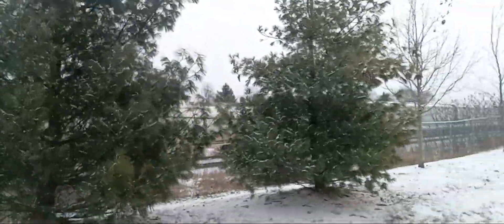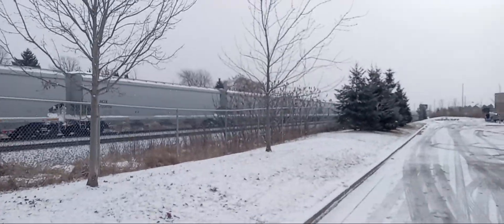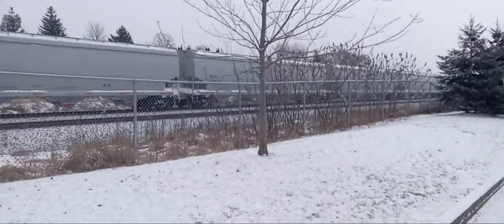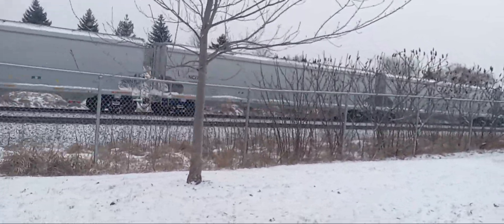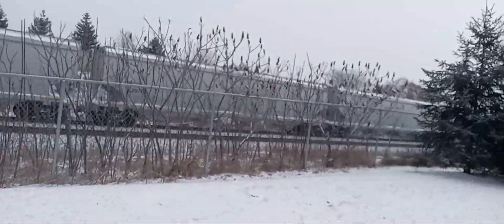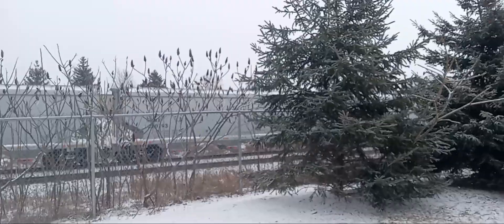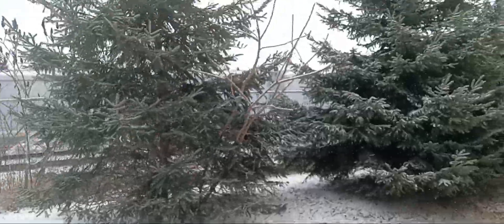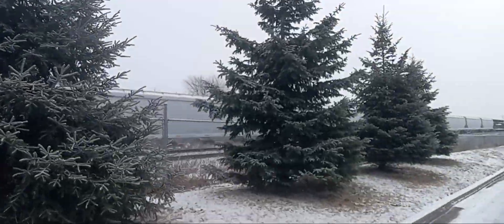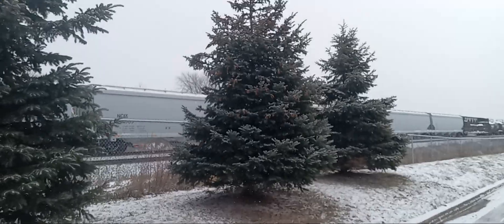No way I'm going to film that train today. Look at all those new hoppers! I can't stand the freaking coldness.